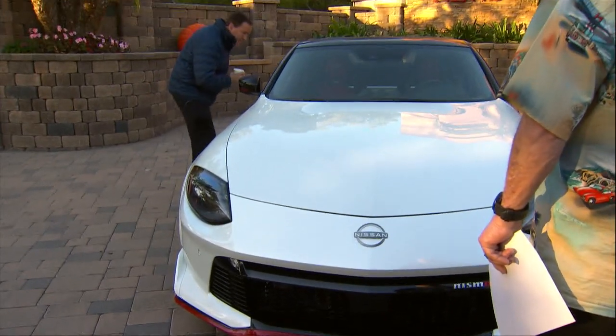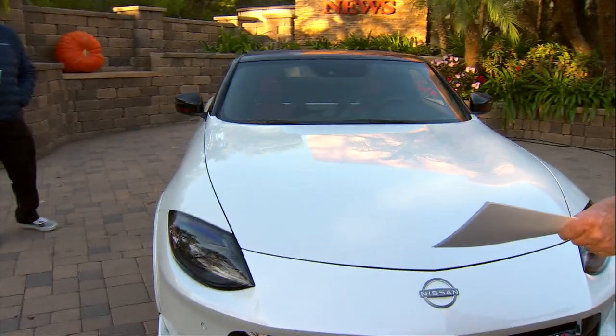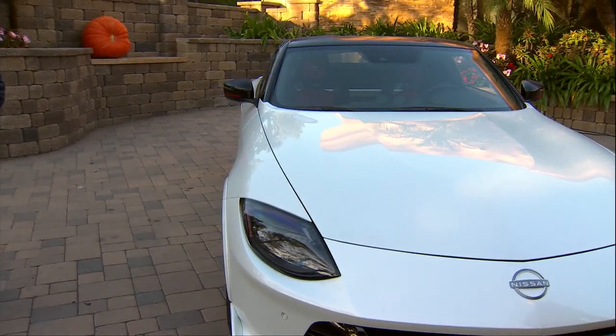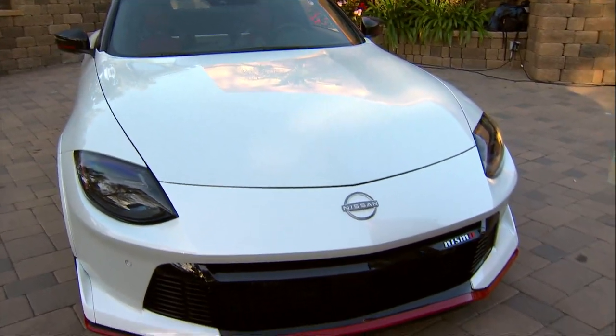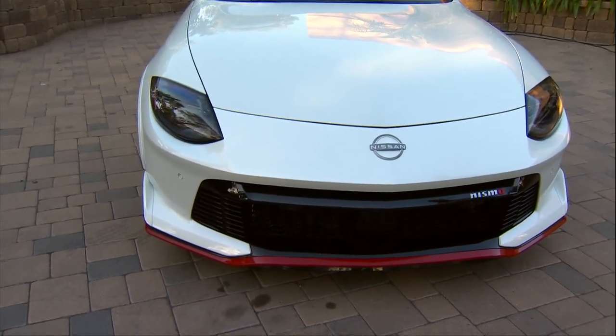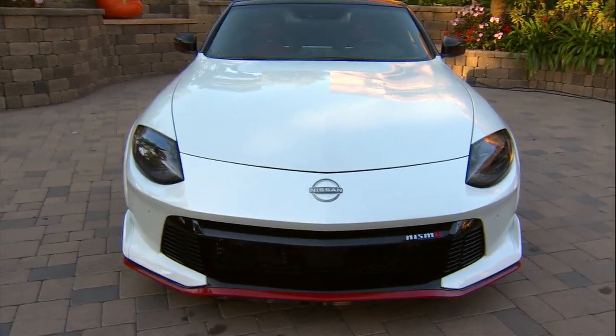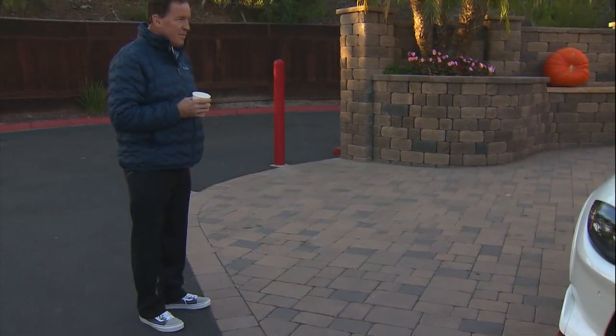It's a nice car and you could daily drive it — that's the beauty of it. This is a 2024, so you'll probably have to order it. All right Dave, my pleasure! We'll be right back with more Good Morning San Diego.